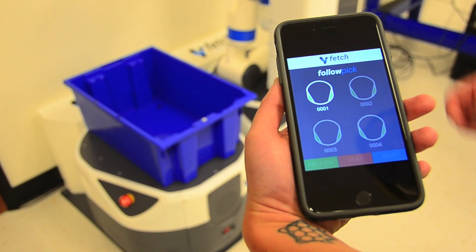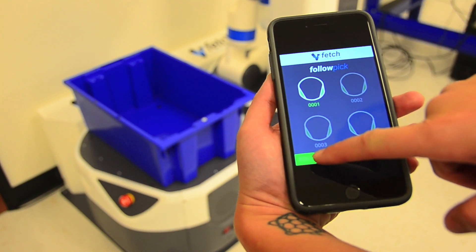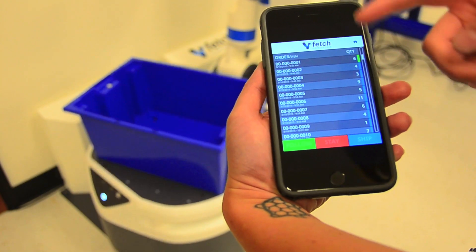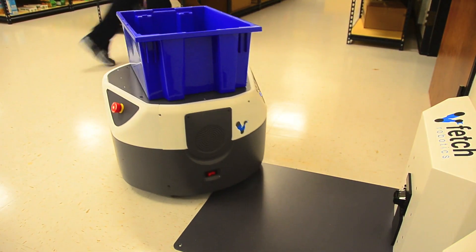Here we have the follow pick interface, and right now it shows that I have one robot available to select, so I can select that robot. Then I can select follow and the robot will go into follow mode. It will show me the orders that I need to pick. So now as I walk away, the robot comes with me.